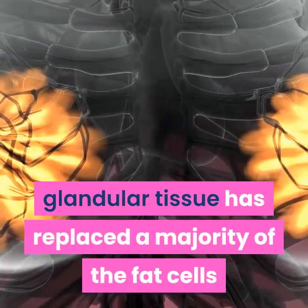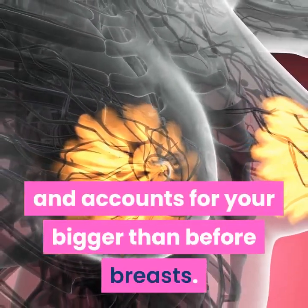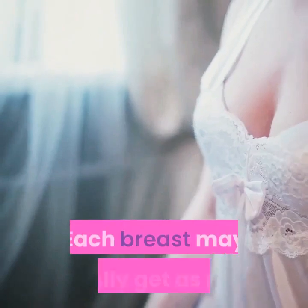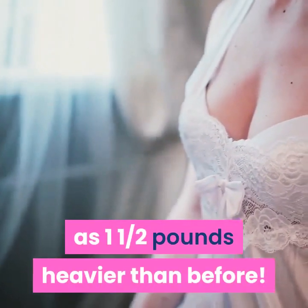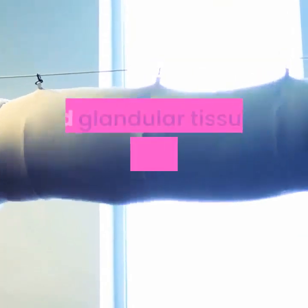During pregnancy, those glands will kick into high gear before your baby arrives. Glandular tissue has replaced a majority of the fat cells and accounts for your bigger-than-before breasts. Each breast may actually get as much as one and a half pounds heavier than before.